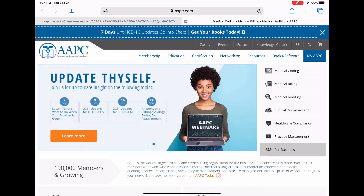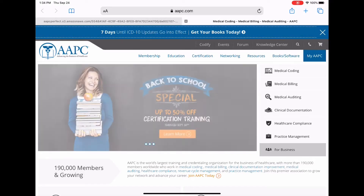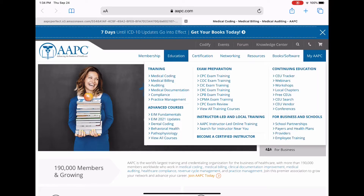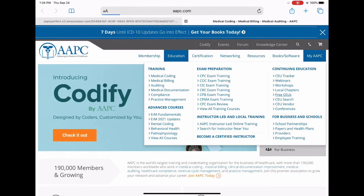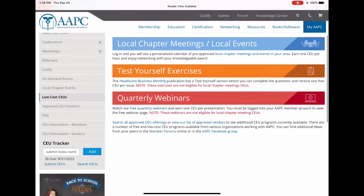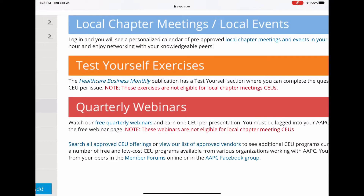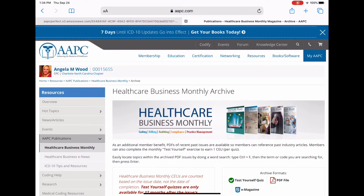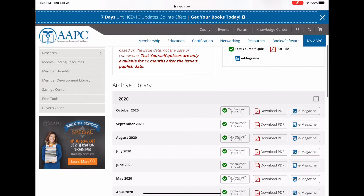What we're going to do today is we're going to do some free CEUs. I'm logged on to my AAPC account, and I'm going to go to Education, then to Free CEUs, and I'm just going to go down here where it says Test Exercises — Test Yourself Exercises — and I'm going to click on Help Business Monthly and work the one that is September.